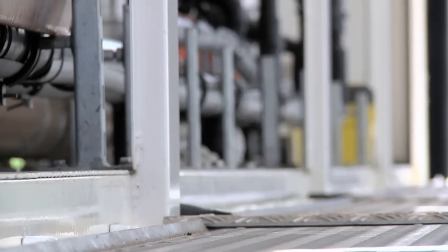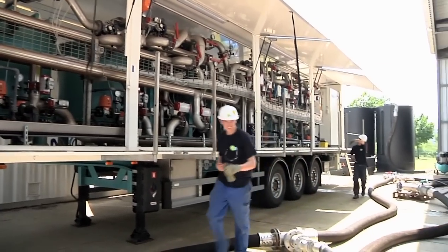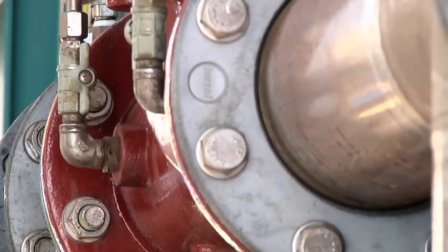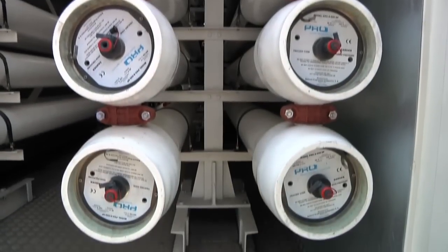We also provide training to customers to operate our mobile units. In our fleet we have solutions for every demand, including pre-treatment units like sand filters, RO units based on reverse osmosis, and fractal units based on ion exchange or EDI containers. With this complete package, we can deliver a full solution for all clients.